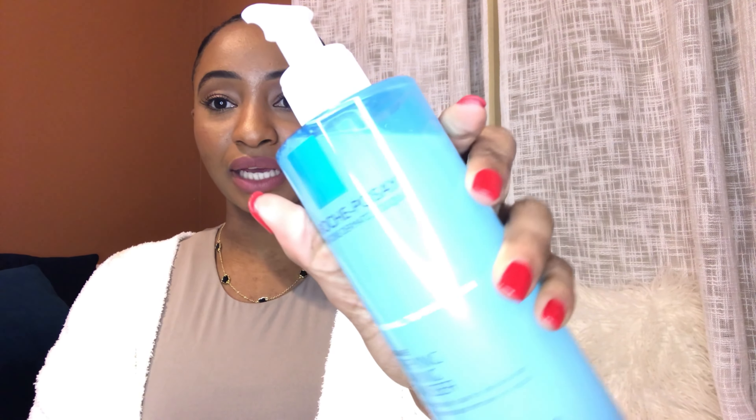So if that's something you're interested in seeing, keep on watching. The first product I have here is the La Roche-Posay face wash — this is the normal to oily skin one. I've been using this since 2022 as my cleanser whether I use makeup or not, and I really love it. It lasts me a long time, so this is from Ulta.